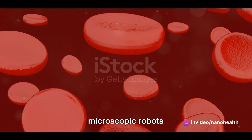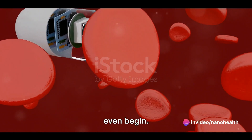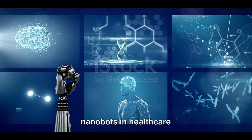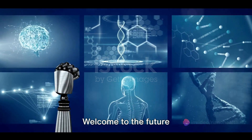Imagine a world where microscopic robots patrol your body, identifying health problems before they even begin. Sounds like science fiction, right? But the revolutionary impact of nanobots in healthcare is turning this dream into reality. Welcome to the future of medicine.